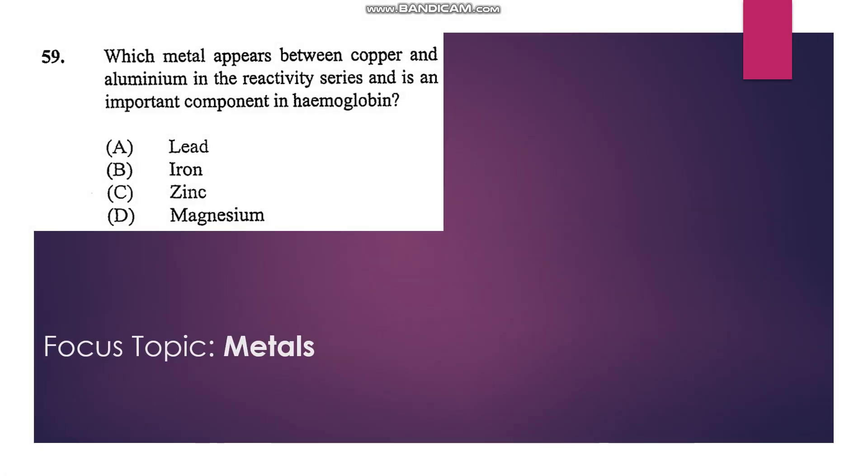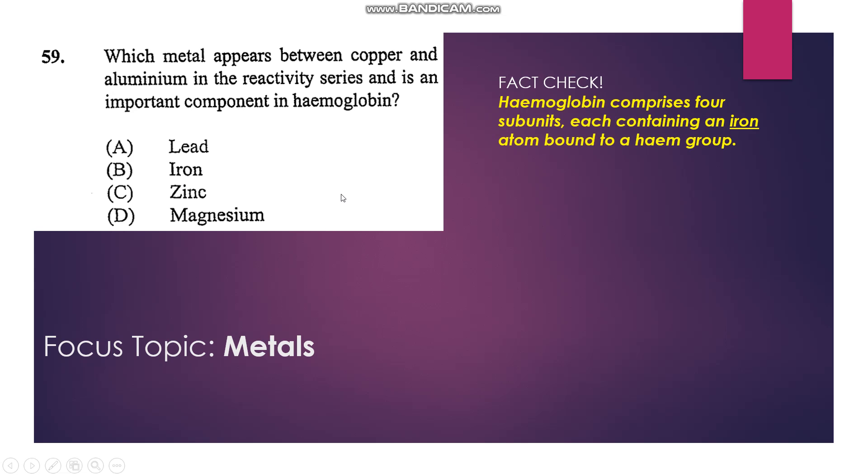Number 59: Which metal appears between copper and aluminum in the reactivity series and is an important component in hemoglobin? Even if you are not aware of the reactivity series at this point, you know that iron is a main component of hemoglobin, so iron is the answer — that's B.